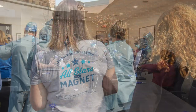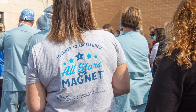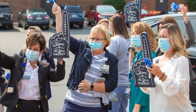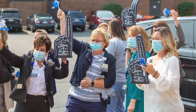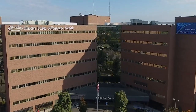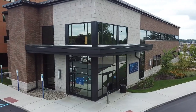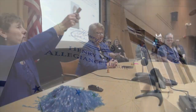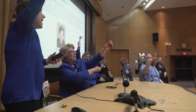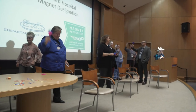Only 8% of hospitals in the United States achieve magnet status, which is a reflection of nursing professionalism, teamwork, and superiority in patient care. As a health system, Henry Ford is working towards achieving magnet recognition at all five acute care hospitals in the next five years. You'll remember the nursing team at Henry Ford Hospital got word they'd achieved magnet status in March.